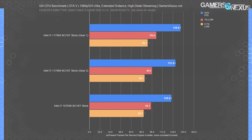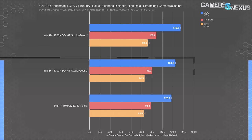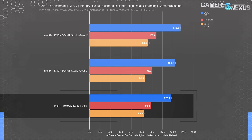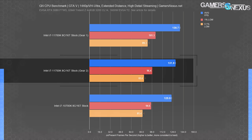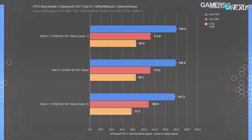We also saw a relatively wide gap in GTA 5. At 1080p, the 11700K in Gear 1 did 140 FPS average, with lows at 103 and 89 for 1% and 0.1%. The 11700K with default Gear 2 dropped to 132 FPS average, establishing a noteworthy 6% advantage for Gear 1 over Gear 2. That's enough to create more of a gap against the 10700K — now at 11% instead of 4.8% advantage — and this gap is consistently provable. We also see this change materialize at 1440p, with nearly identical numbers and still an advantage for Gear 1.